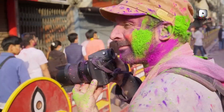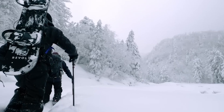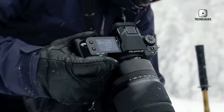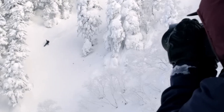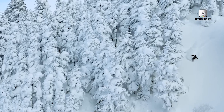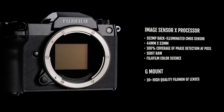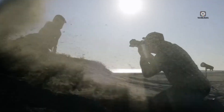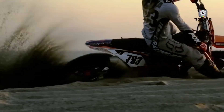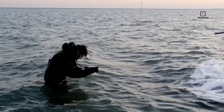The GFX100RF is rumored to feature a fixed GF 35mm f4 lens, offering an equivalent focal length of approximately 28mm on a full-frame camera. This wide-angle perspective is ideal for environmental portraits, landscape photography, and travel shots. While some might balk at the lack of interchangeable lenses, this setup could appeal to those looking for an all-in-one, high-quality shooting experience.